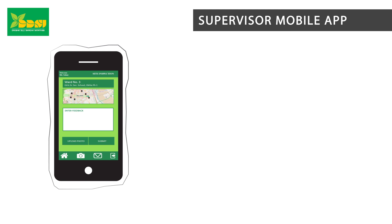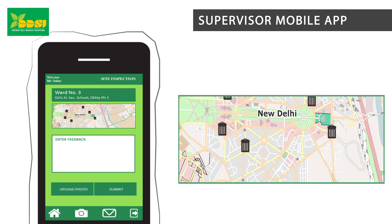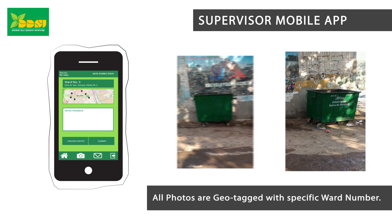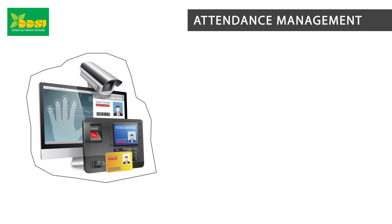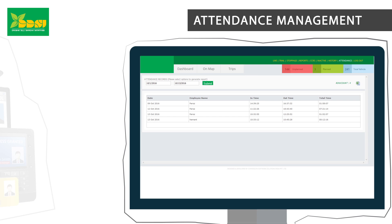Supervisor mobile app: Supervisors can cross-examine a location or dustbin and can even give their comments whether it was cleaned or not. Supervisors can also take photos of locations or dustbins. Attendance management: The tracking application can be connected with biometric devices. You can also check the attendance of the staff, drivers or any other helpers online 24-7.